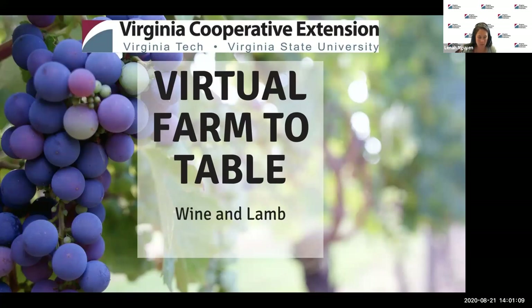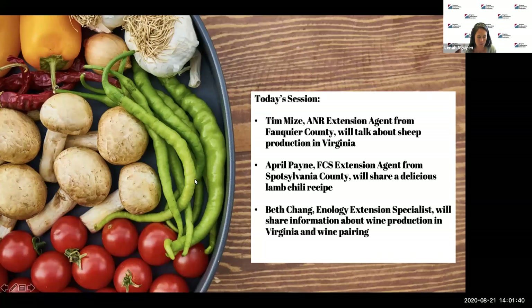Today's session is a special edition of this series — we're going to be doing some fun pairing. We'll start with Tim Mize, our Ag and Natural Resources Extension Agent for Fauquier County, who will tell us about raising lamb. Then April Payne, FCS Agent for Spotsylvania and Stafford Counties, will show us how to make lamb chili featuring a Virginia red wine. Beth Chang, an enology extension specialist, will tell us about growing grapes, making wine in Virginia, and pairing wines with different foods. I'll serve as the Q&A monitor — type questions into the Q&A box and we'll get to them at the end.